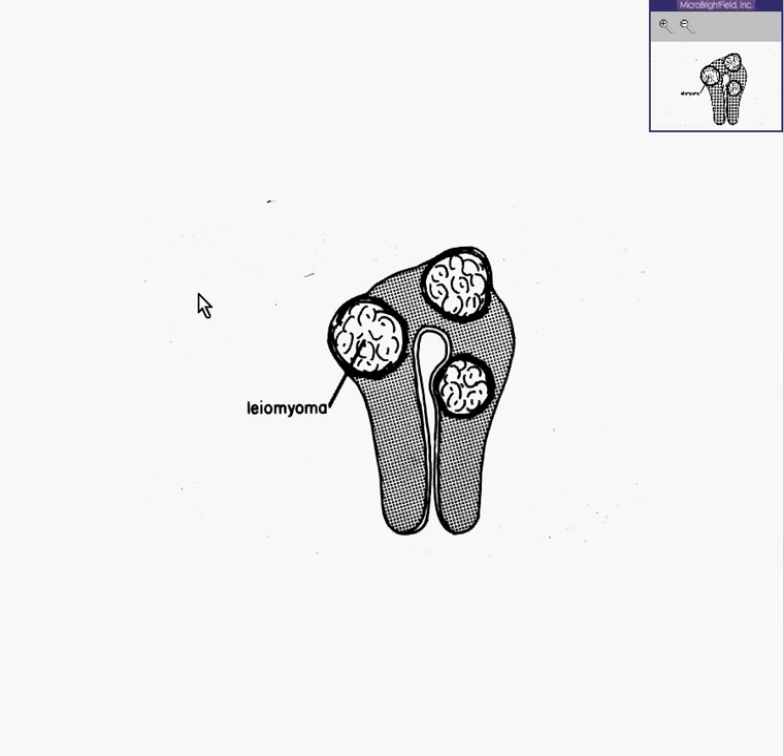Here is a nice overall sketch of a uterus cut along its longitudinal axis. You can see the uniform endometrial lining, the cervix, and the myometrium.